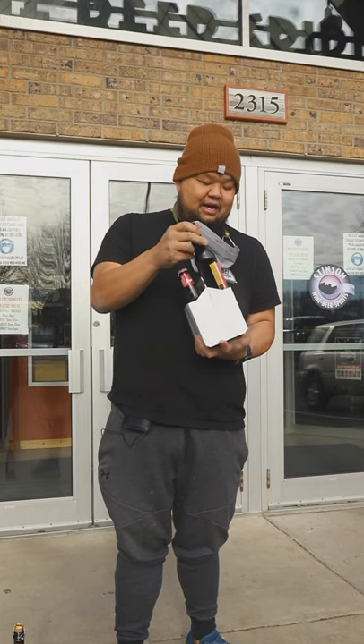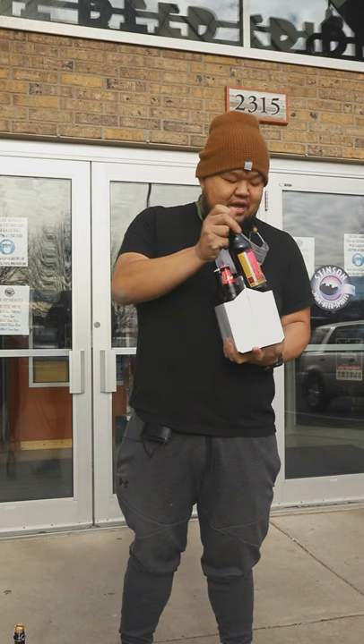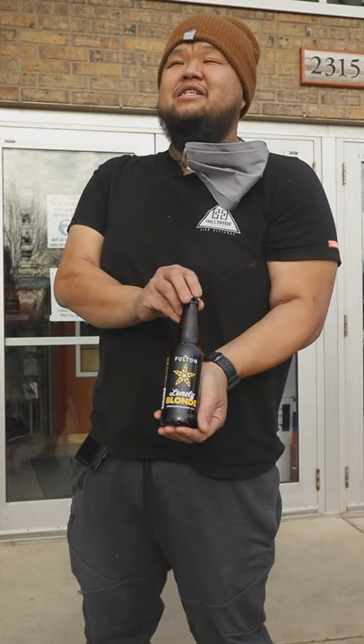We got this peanut butter milk stout. Sometimes it's kind of heavy, but sometimes it's almost like a dessert to have. And then our friends at Fulton — I love the Lonely Blonde. That's how I was introduced to Fulton. It's probably the easiest beer for us to drink with the foods that we make, with Hmong food especially. We just love having these simple beers, easy to drink.